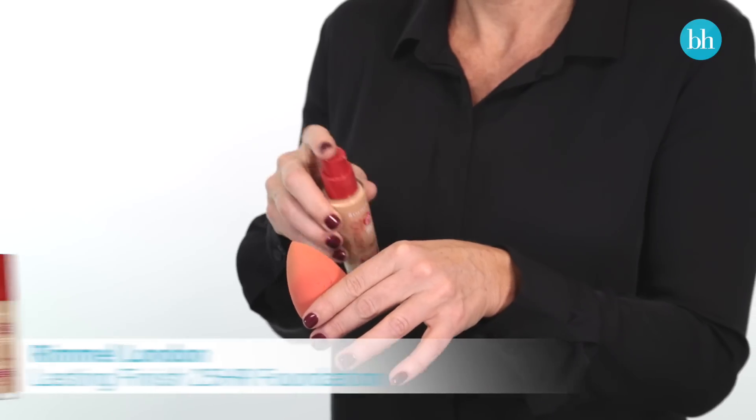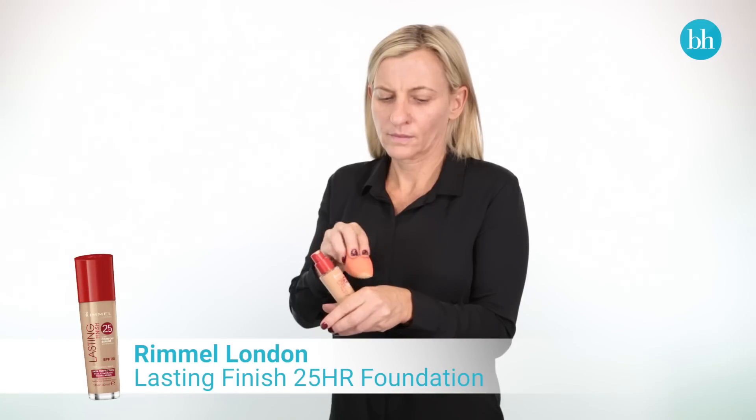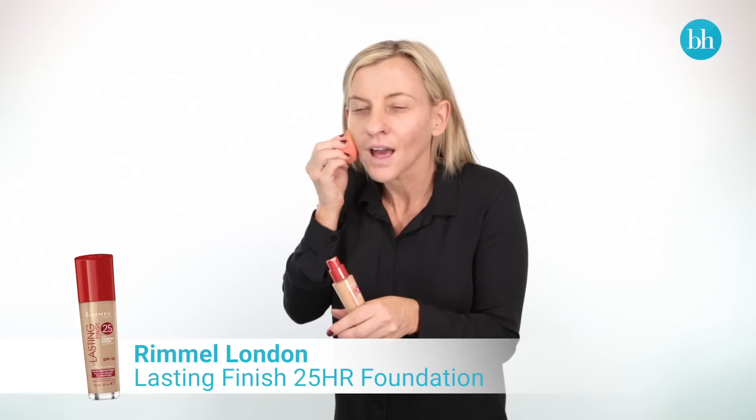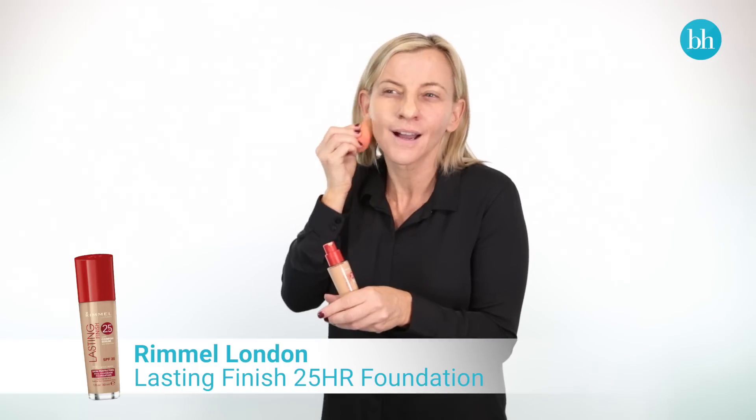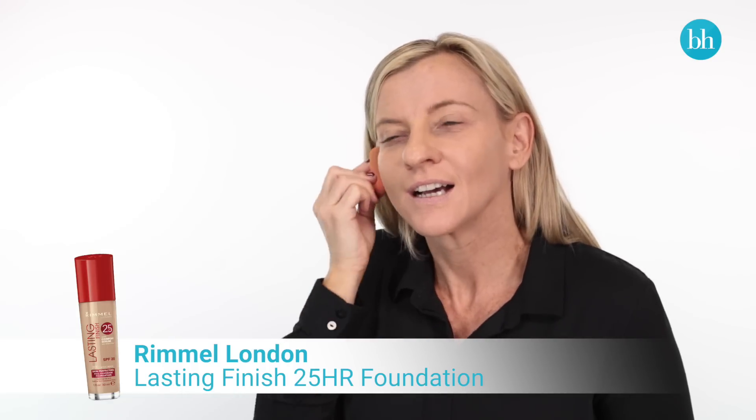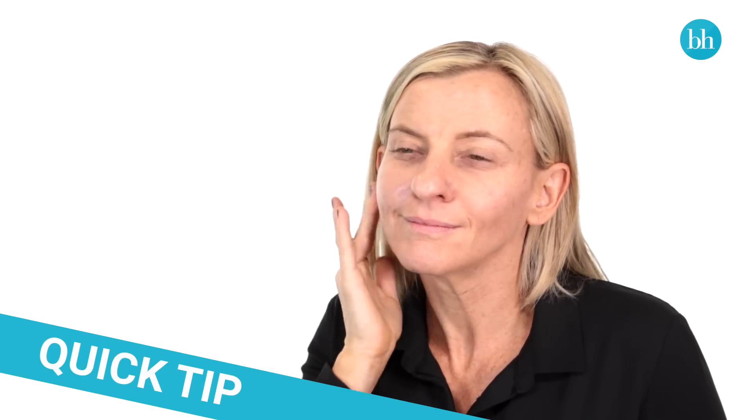Wearing the wrong type of makeup can sometimes even accentuate dry patches and flakiness. Kim uses the Rimmel Lasting Finish 25 Hour Foundation. It contains a powerful comfort serum that instantly hydrates her skin as she applies it, and the long-lasting finish means it will stay put all day. Her hydrated skin won't soak up the foundation or flake. Plus, the added benefits of SPF 20 and Vitamin E act as a shield to protect the appearance of her skin. Use a primer under foundation to lock in hydration and create a smoother finish.